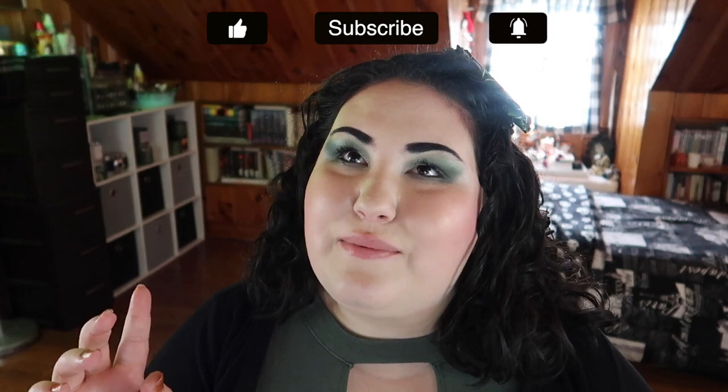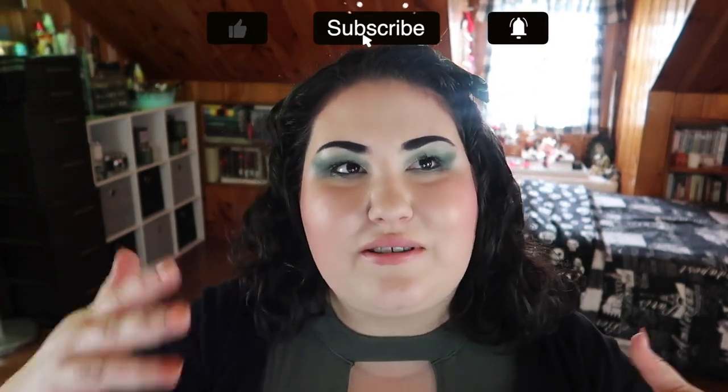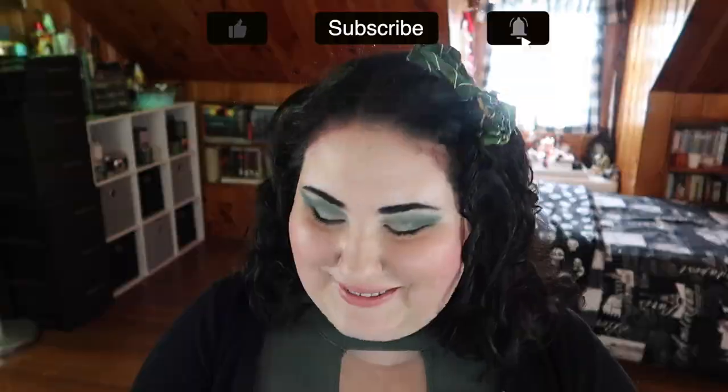Hello guys, welcome back to my channel, or if you're new, welcome! My name is Monica and today we are doing my second to last update for the HP Project Pan. This project goes until December — we have one more update for November and then the finale in December. This project was created by the lovely Christina Chang here on YouTube; I'll have her channel, her video, and the big spreadsheet of everyone participating linked in the description box and the first pinned comment.